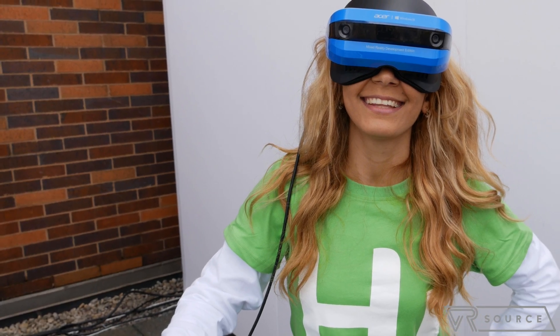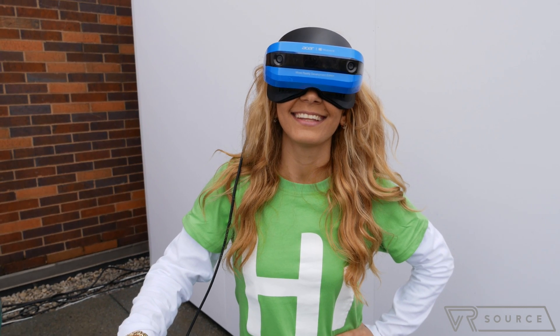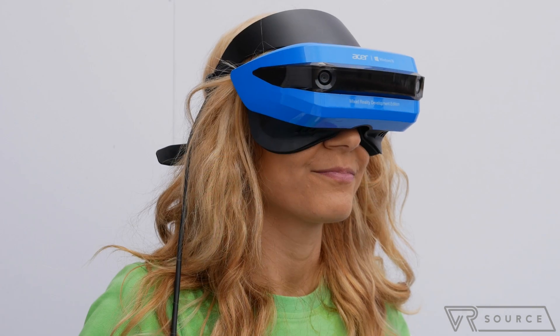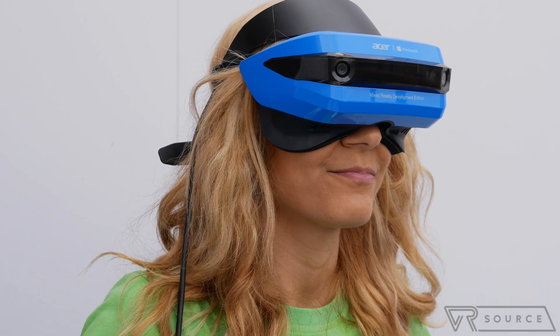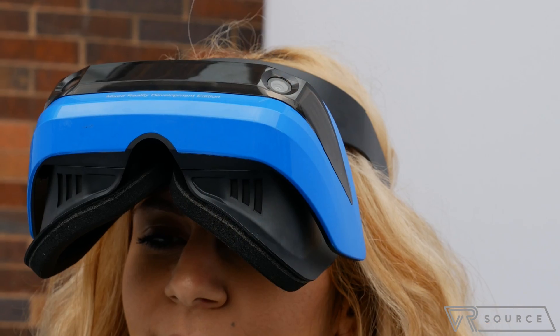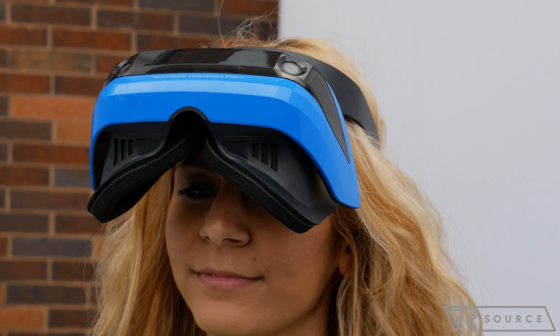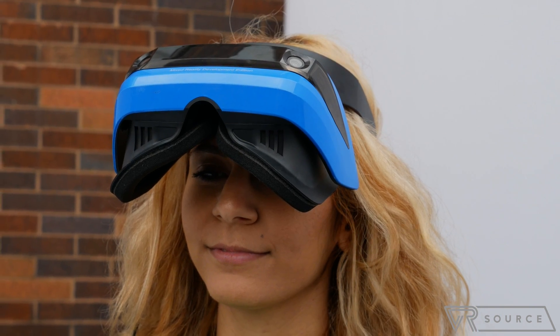I do like the design of the headset. It's pretty simple and intuitive — kind of reminds me of the Halo style with the PlayStation VR because there's just a single band that goes around your head. It's easy to adjust and you just put the display over your face. It doesn't have the sci-fi look; it has more of a sporty style with its blue and black paint job.